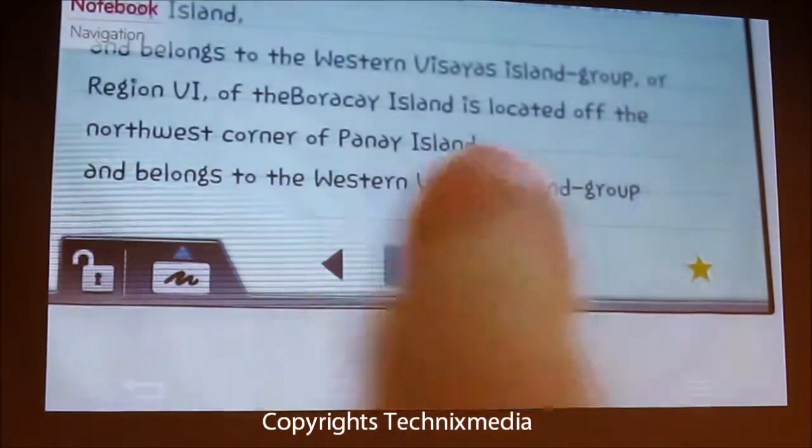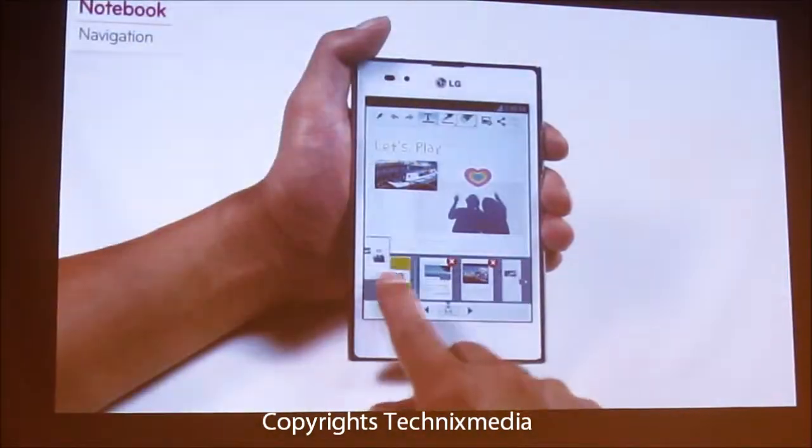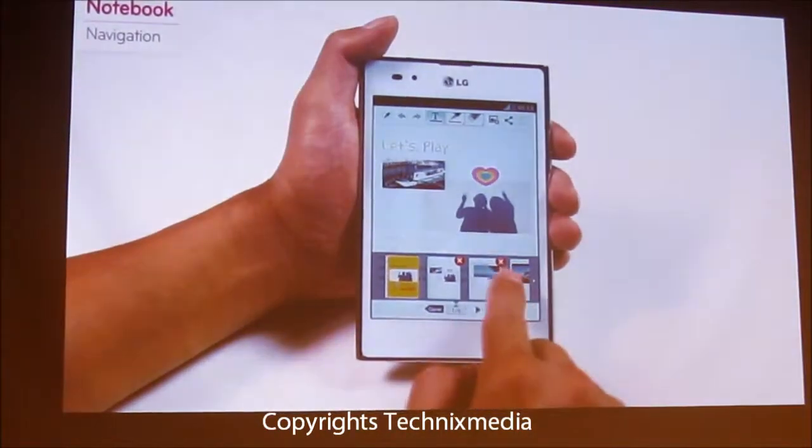The page indicator located at the bottom of the screen is a navigating function that allows easy page migration as well as page deletion.